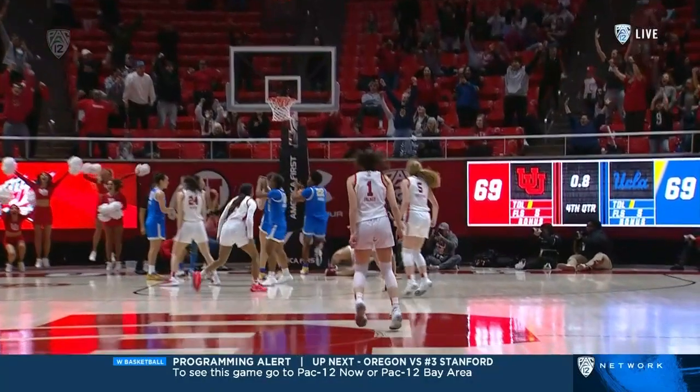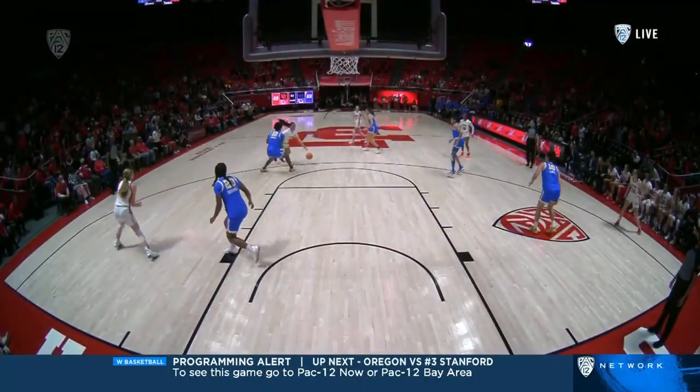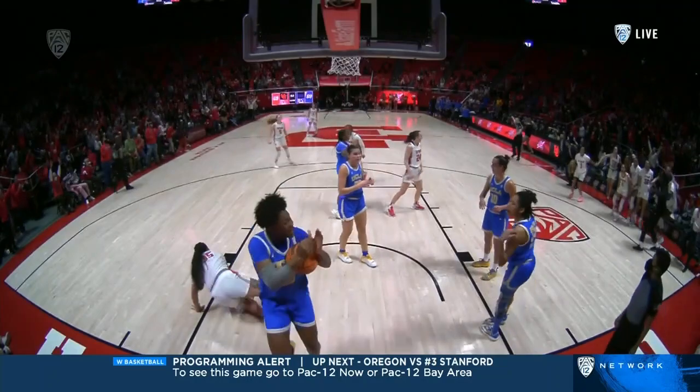Oh, that finger roll — the great hands and strength of Alyssa Peely. She's had some clutch free throws this season to win games. This might be the game winner here. And you can see that's great execution by Utah.